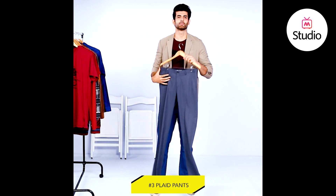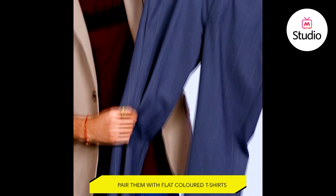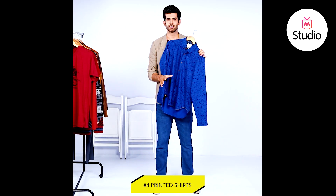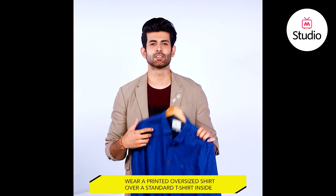Number three, flat pants. Flat pants look fab when you pair them with flat-colored shirts. These pants have unique patterns and designs and depending on the style, you can create a subtle or an edgy look. Number four, printed shirts. Try wearing paisley, abstract checks or floral pattern shirts as over-shirts, layering them with t-shirts.